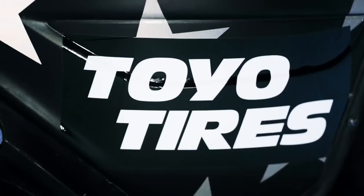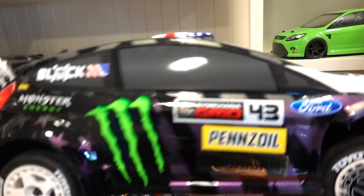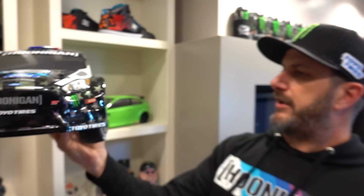In Gymkhana 8, we have a reflective livery that we used down in Dubai. They tried to mimic that with a kind of iridescent type paint on this car. It's super rad — turbo fans, tires that look like my Toyos, and a body that's super accurate to the real car.